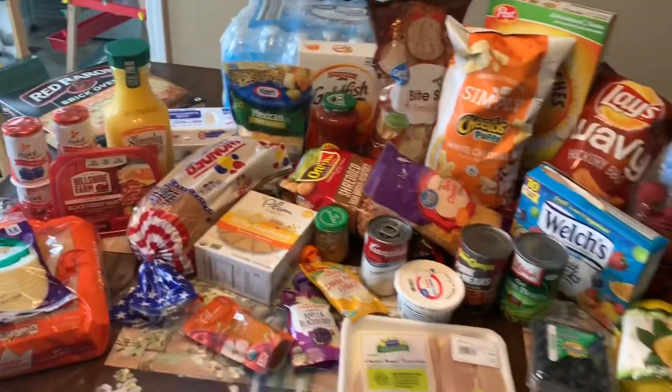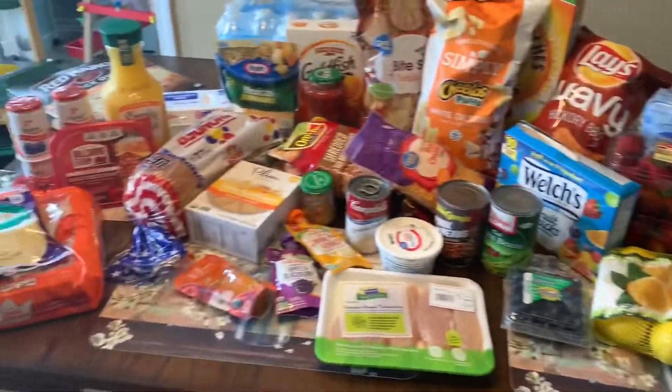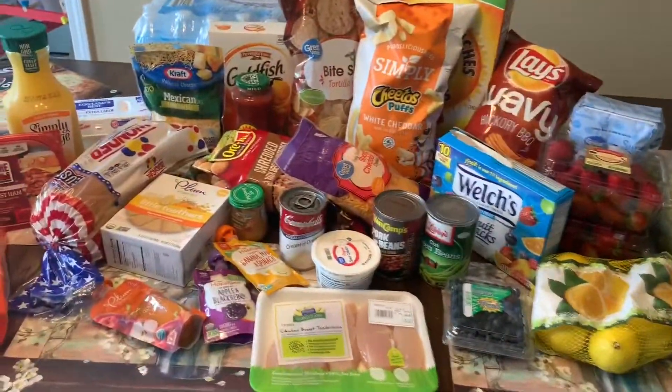Hey guys, welcome to my channel. I'm Courtney, and today I'm going to be filming a grocery haul video for you guys from Walmart Grocery Pickup. It's for our family of four — it's me, my husband, my almost three-year-old, and I have an 11-month-old. Here's everything I got, and I'll just kind of break it up for you based on what I'm making out of it.